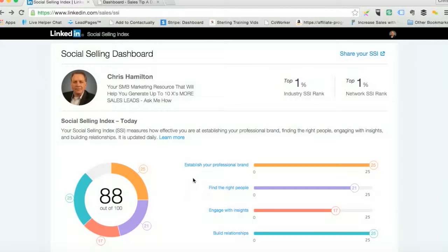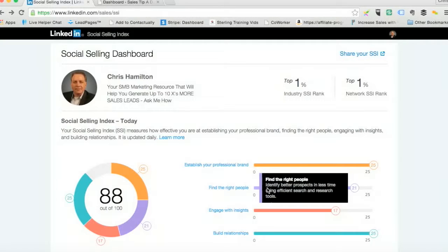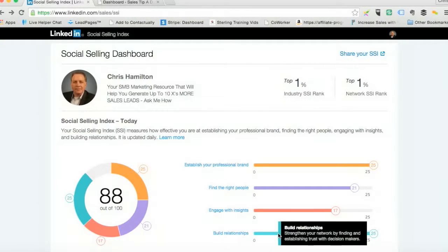The two I'd want to focus on are finding the right people and engaging with insights, because I'm not at 25 out of 25 on those. When you hover over these, just on the line, it tells you a little bit about establishing your professional brand, how you do it, finding the right people, engaging with insights, and building relationships.